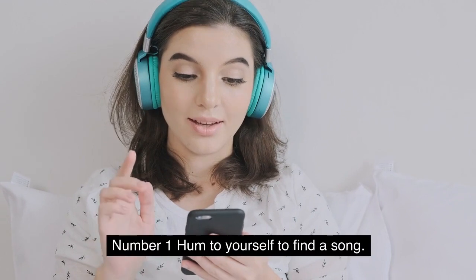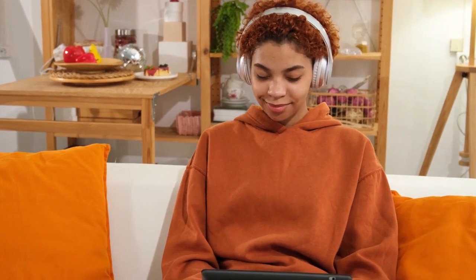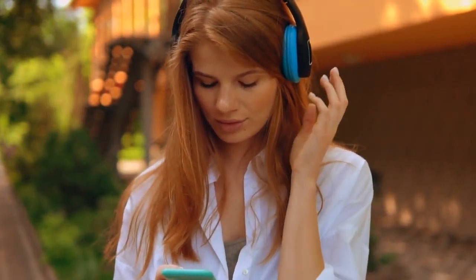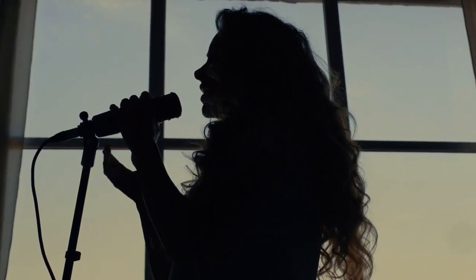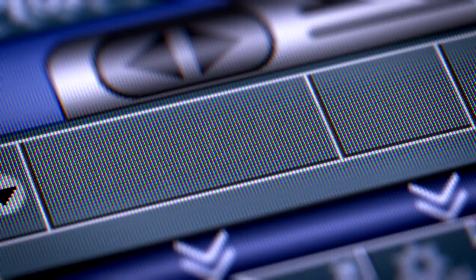Number 1: Hum to yourself to find a song. Have you ever found yourself in a situation where music won't leave your brain, but you have no idea what the name of the song is? To put a stop to this frustration once and for all, you may find out the name of a song just by humming it into the Midomi app, which is available for iOS and Android. Simply go to the website, select the button that asks you to identify the song you're humming, and start singing along. When you are finished, press the button to start the search. It will immediately display all of the matches it has found for you.